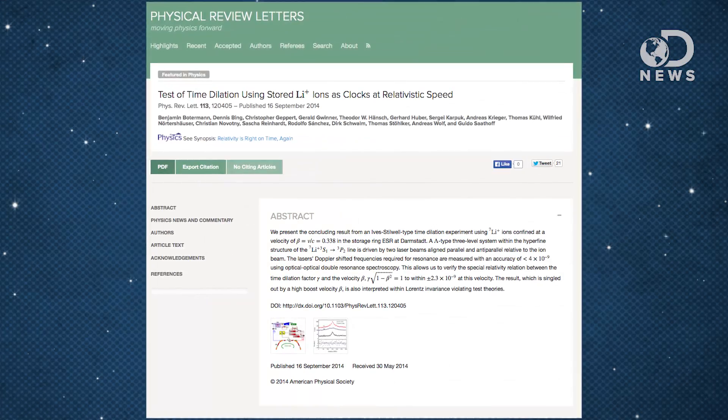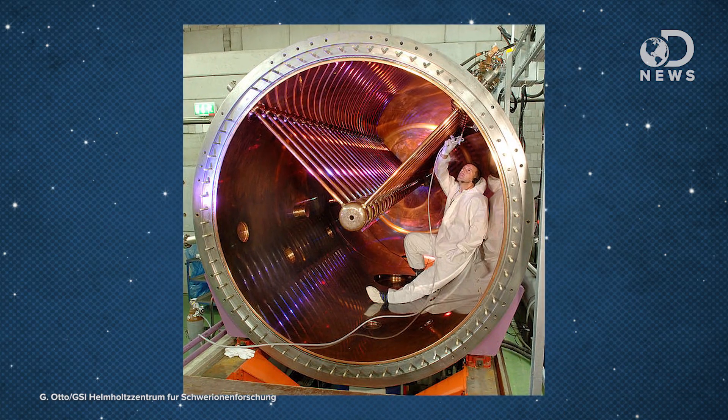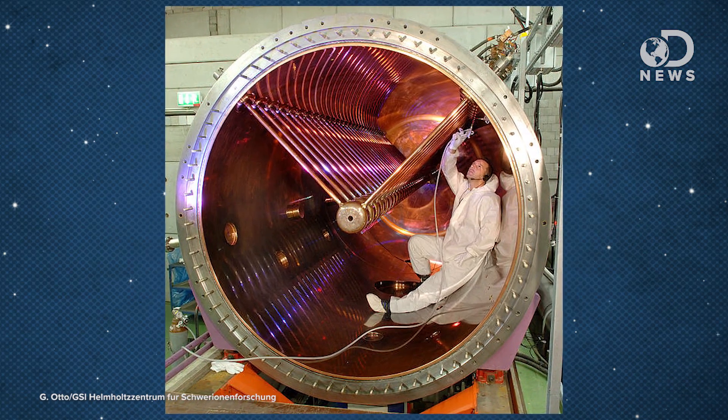But rather than just do an experiment with airplanes or satellites or only on paper, a German study published recently has shown that you can create the time dilation effect in the lab — which is huge news for physics. The experiment, published in the Physical Review Letters, explains how these German scientists used a heavy ion storage ring to accelerate charged lithium particles to almost 40% the speed of light.